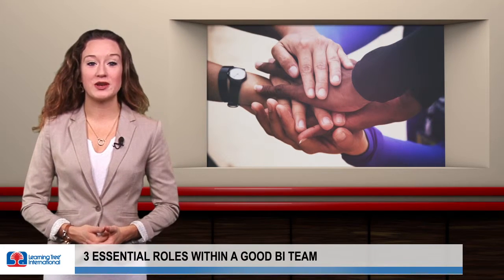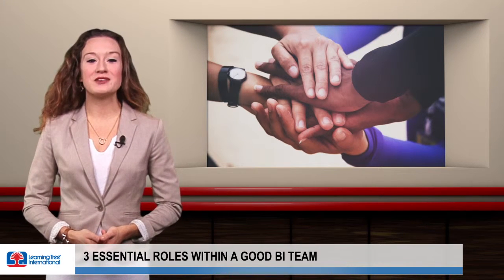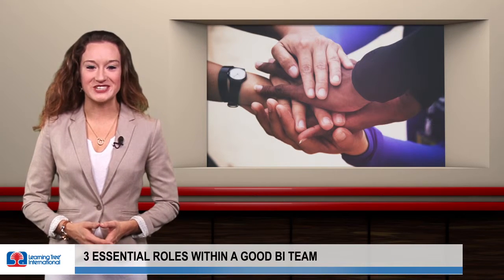Three: the data wizard. A BI team depends heavily on data, and having an expert who knows how to engage with analytics programs and get the right information is vital. The right blend of diversity and shared vision can ensure your BI teams have the right anatomy for success.